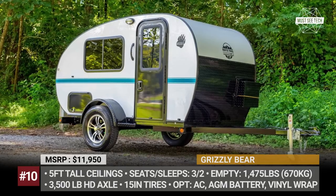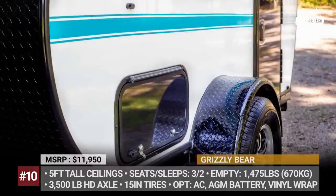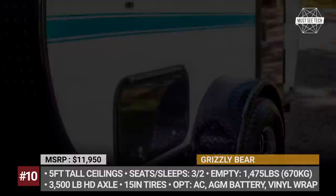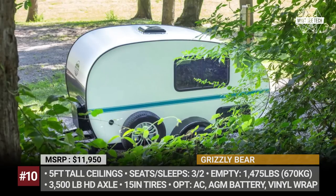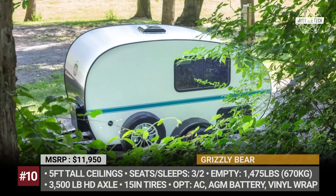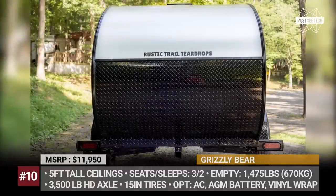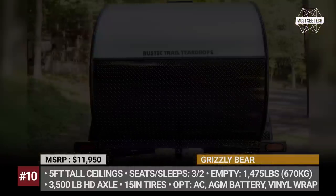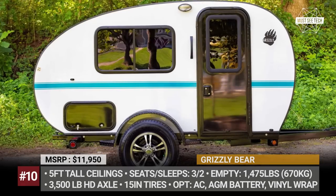Grizzly Bear: Established in 2012, North Carolina's Rustic Trail Teardrops has always focused on building back-to-basics, lightweight, easy-to-tow campers. The Grizzly Bear is the brand's mid-range teardrop that offers 50 square feet of interior space, has a 5-foot-tall ceiling, and sleeps two.